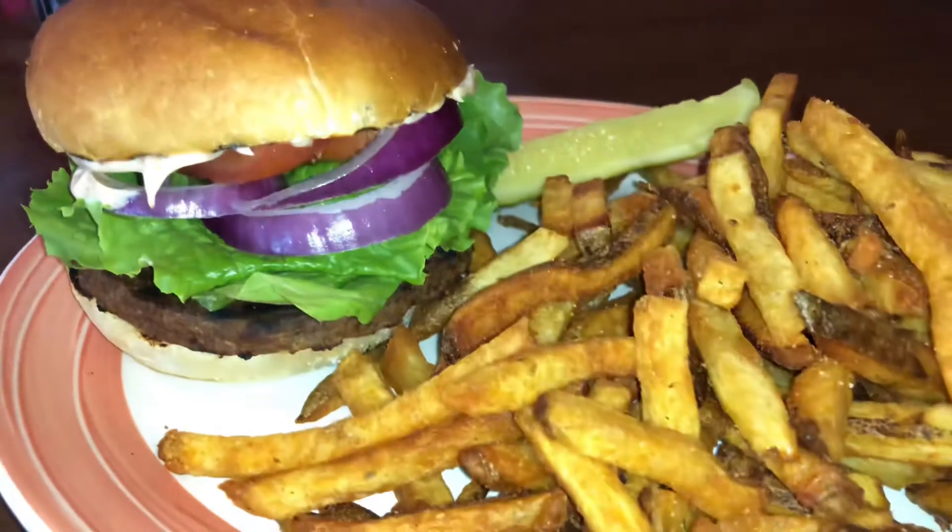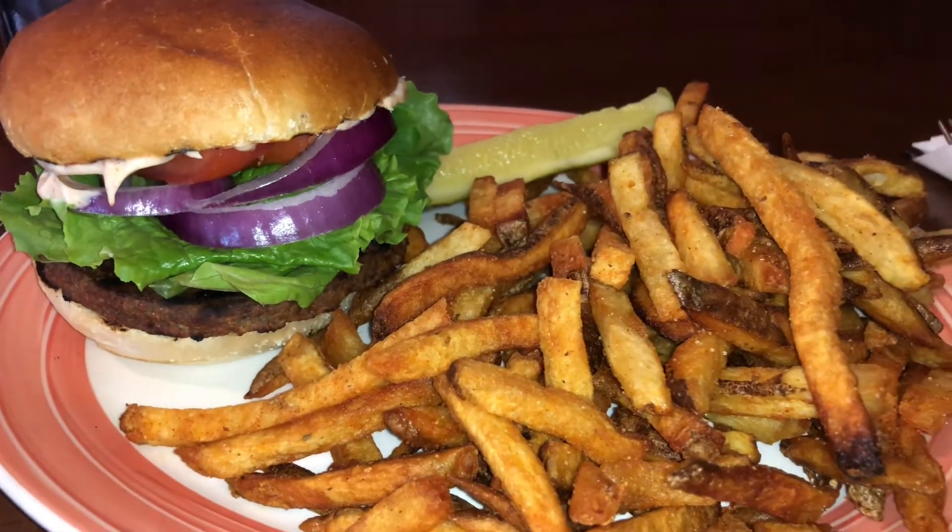The rice pilaf is vegetarian. I found out that the pierogies are not homemade — they're store-bought, so I wouldn't get those. I ended up getting the veggie burger with the chalet seasoned french fries.